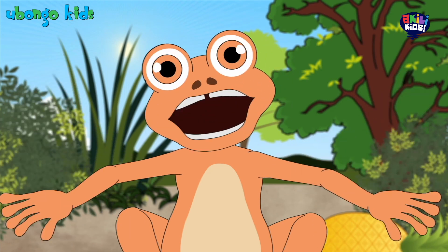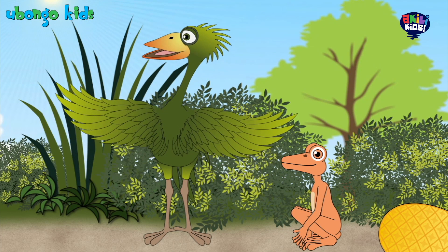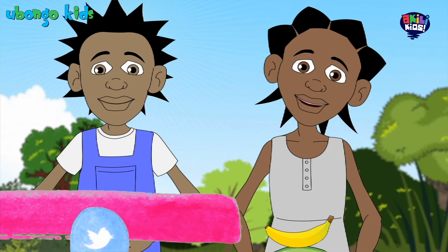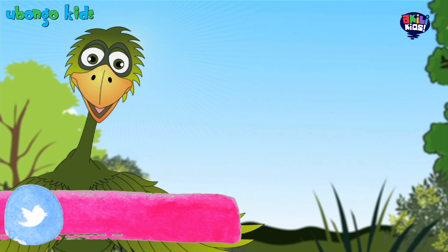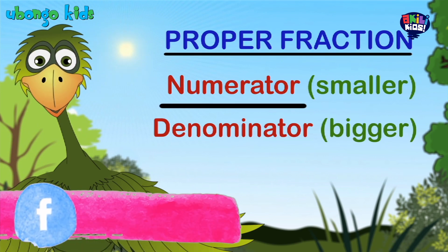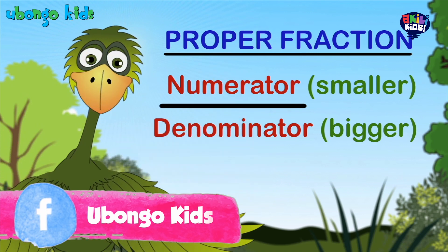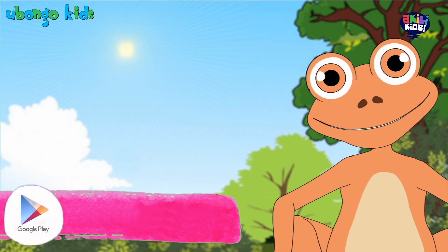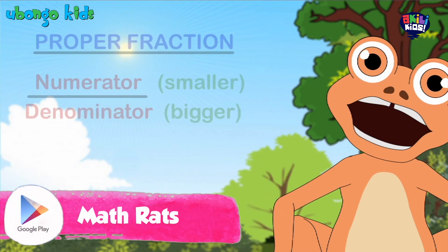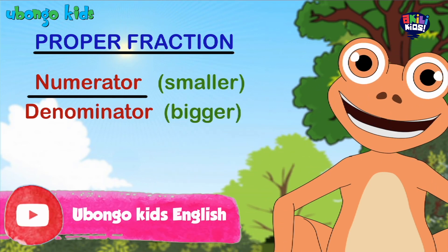Haven't you learned about proper fractions? She's asking you a question. Where are your manners? We don't know what a proper fraction is. A proper fraction is a fraction where the numerator — the number on top — is smaller than the denominator, that is the number on the bottom. It's a fraction where the numerator is less than the denominator. It's only proper to have the bigger piece on the bottom.